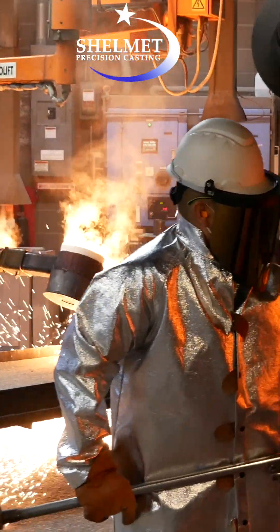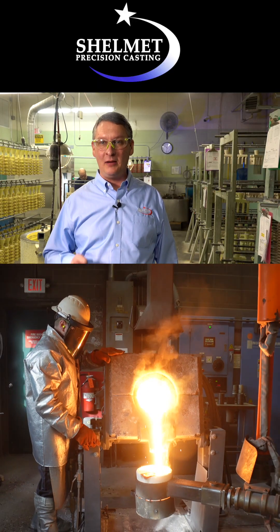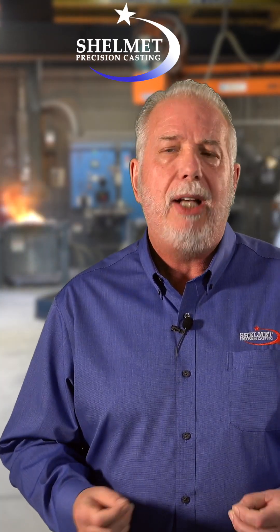There are many benefits for investment casting. A lot of engineers, when they're designing a part, don't realize the savings they could achieve through investment casting. We can reach a near net shape quicker than they could machine it, and we can cast items that you actually can't machine.